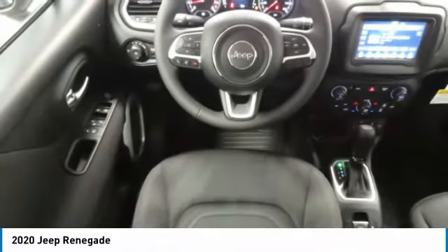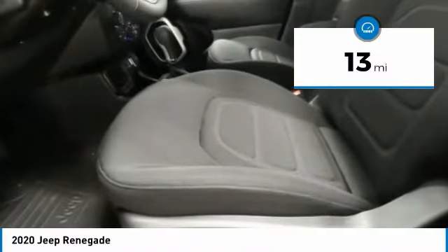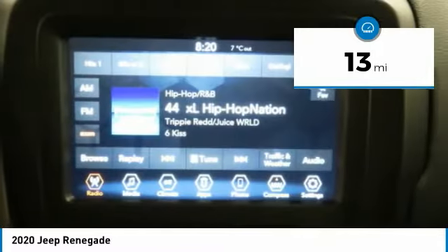It features innovative materials and a capable command center with the tools you need for discovering everything that's out there. This vehicle has less than 100 miles. Here are some of this vehicle's great options.